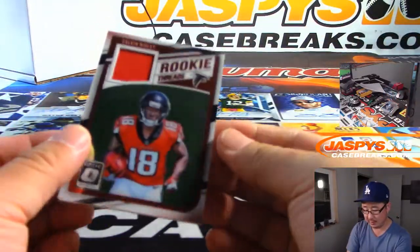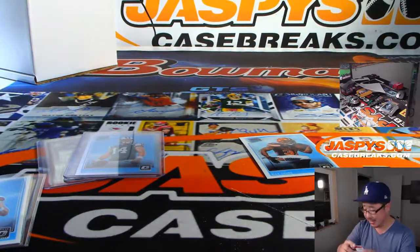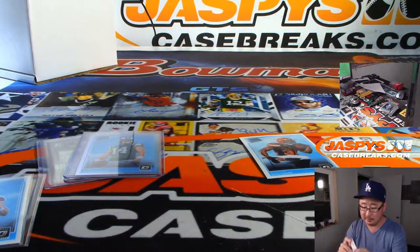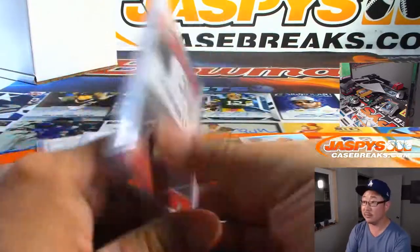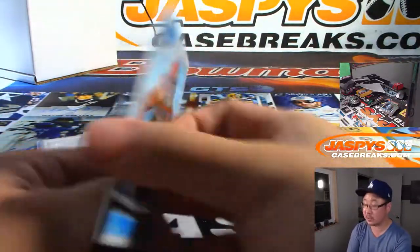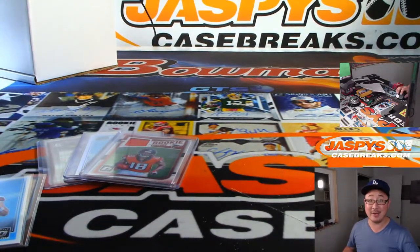Calvin Ridley — nice — Rookie Threads relic. Much better box than the last one, SKS. Thanks for giving it another go, I appreciate that. And there you go — nice personal box for SKS. Thanks for getting into it. We'll see you next time, man. Thank you, bye-bye.